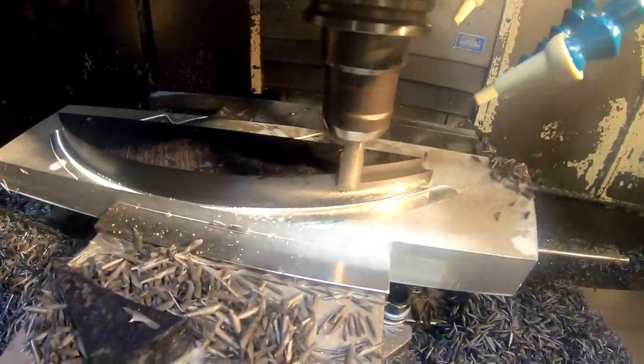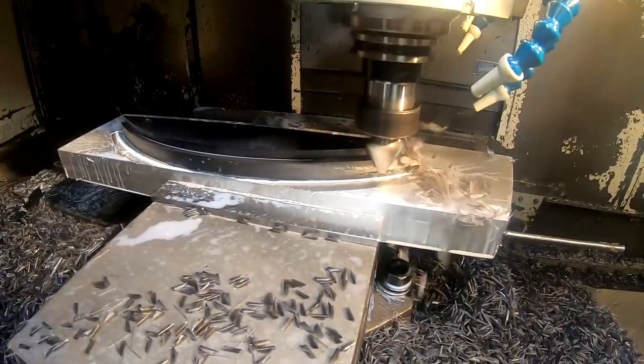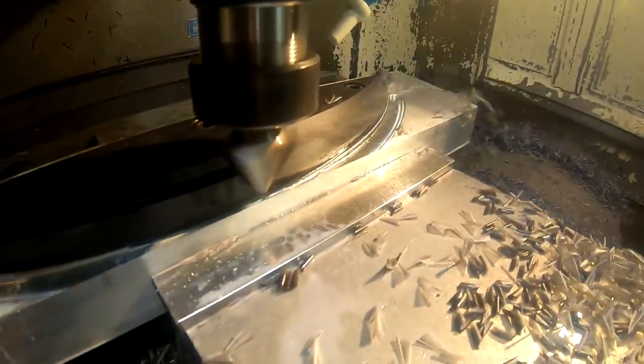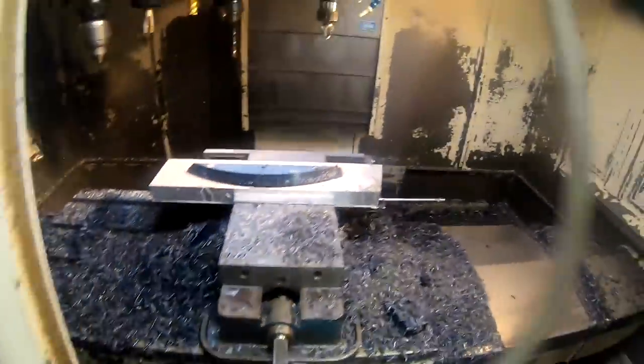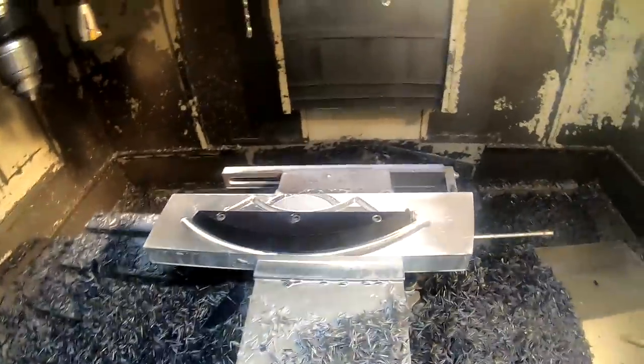Alright, so now it's roughing out another pass. Alright, now it's going to put a little bevel on the side of the part. Alright, it's all done, let's check it out. Looks good to me, just got to get it out of there and deburr it.